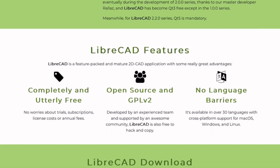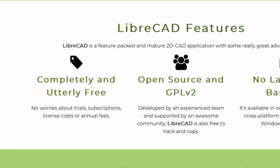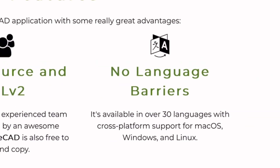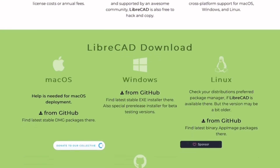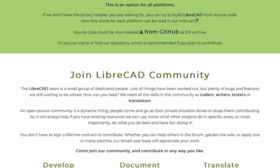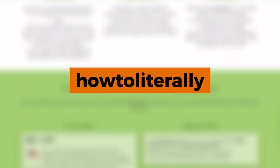So, what's the ultimate CAD software right now? Honestly, it depends on your needs and budget. But in terms of flexibility, value, and community support, FreeCAD and NanoCAD are making the strongest case in 2025. What CAD tool do you use? Let's talk in the comments below. This has been How to Literally, where we keep things smart, simple, and scam-free.